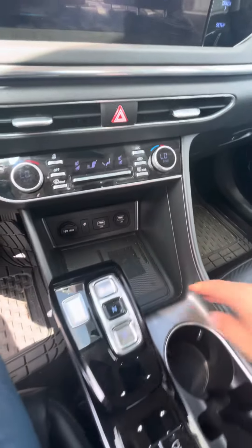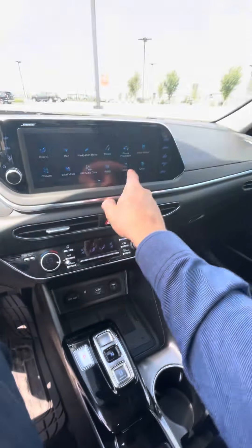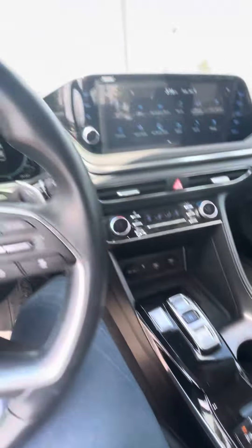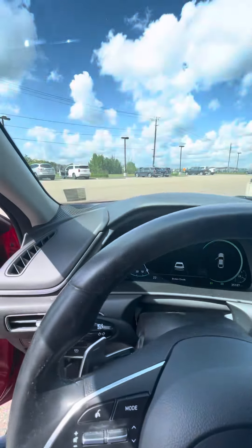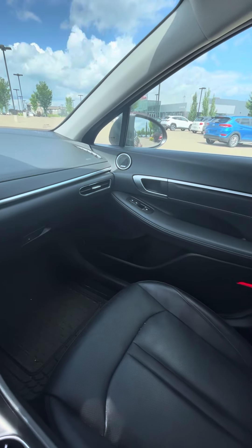The wireless charger for your phone, touchscreen display. If you have any questions and want to check this out, please don't hesitate to ask me. Thanks for watching.